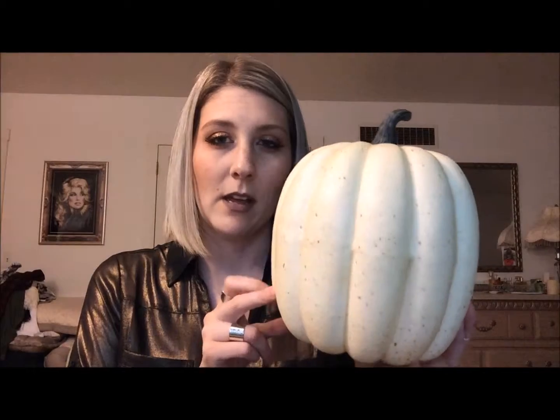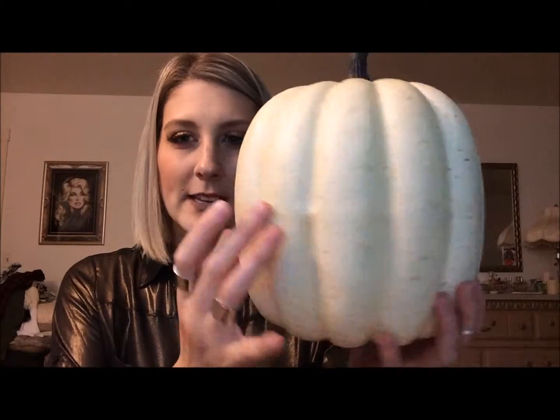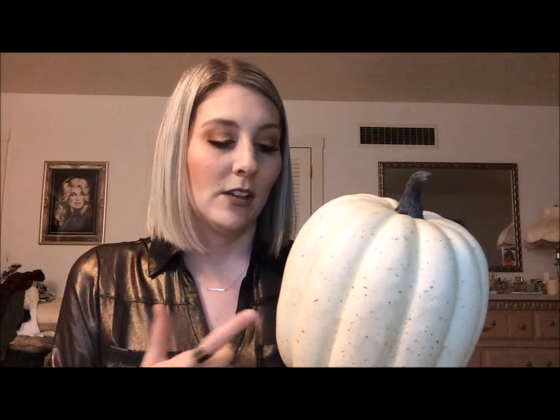I'm going to start with the inside stuff. First I got this pumpkin from Zulily. Lots of places have these fake foam pumpkins, but what I liked about this one is that it has these brown speckles on it so it looks a little more realistic — as real as a styrofoam pumpkin can look. I got this for eight dollars. I also got this other one for eight dollars from Zulily.